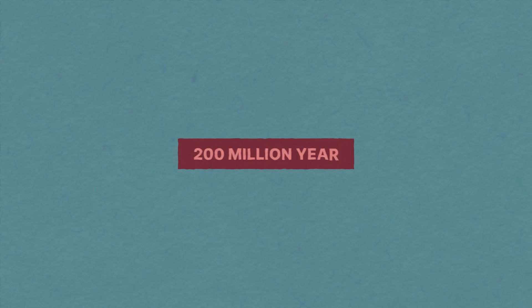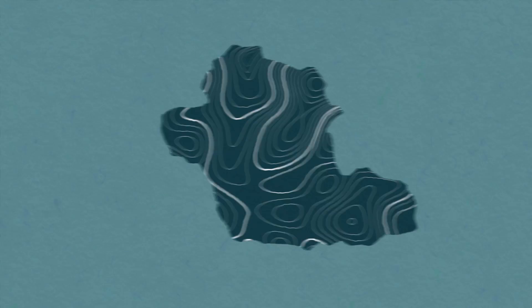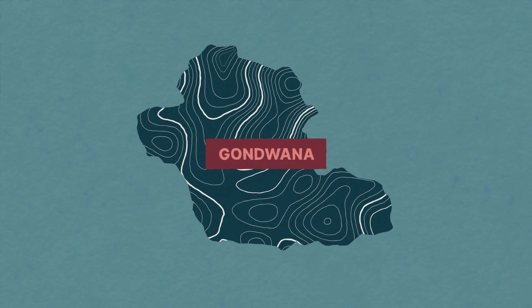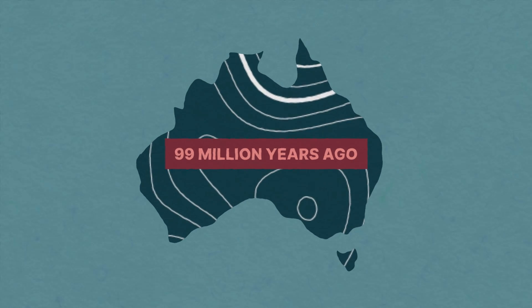Let's go back 200 million years. Ancestors of the Wollemi Pine stood tall among the giants of the Jurassic period on the ancient supercontinent of Gondwana, which Australia separated from about 99 million years ago.